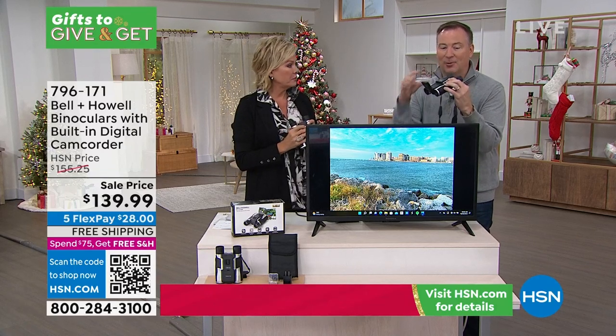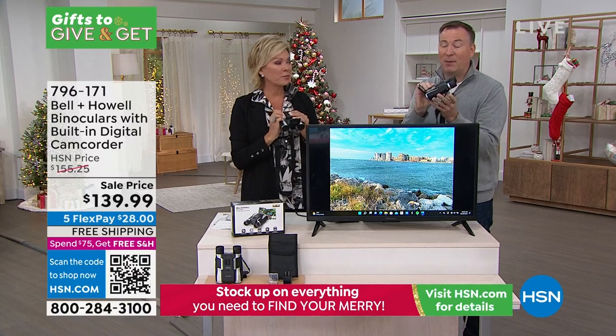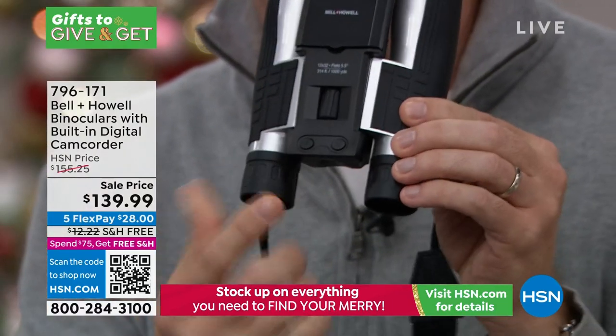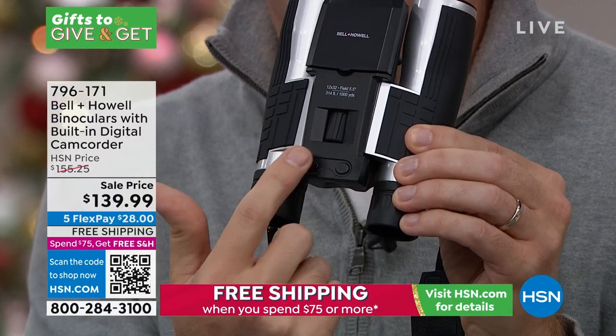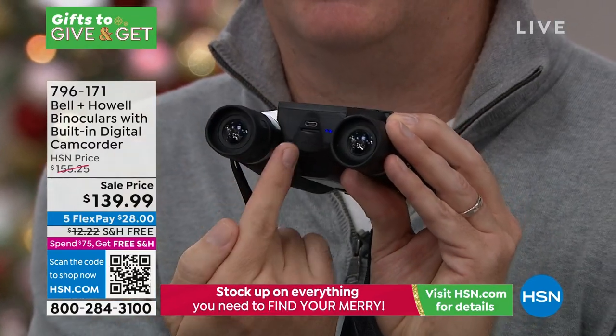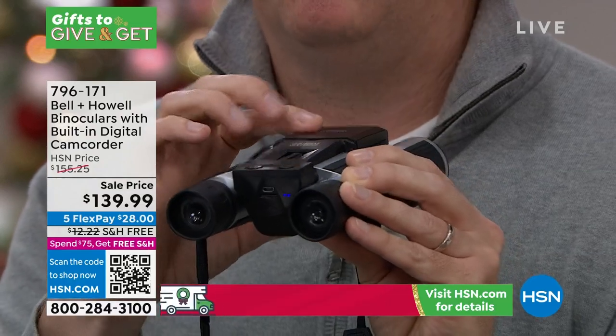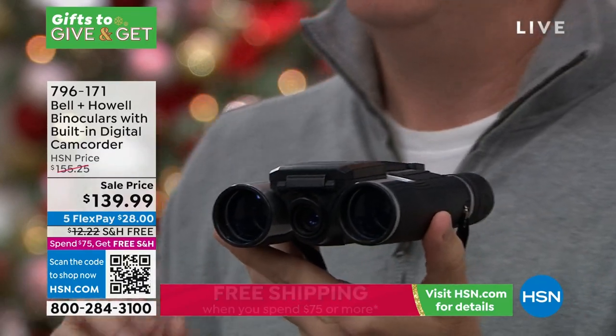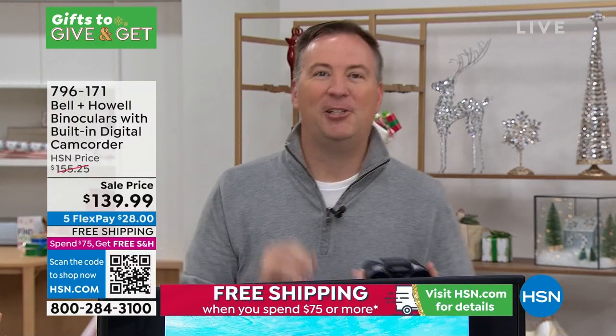All you do is pop open that screen and push the on button. Keep in mind, Bell & Howell has been around for over a hundred years. Amazing technology is going into this. As soon as you tap that button, the two-inch display comes on and you can see exactly what's going on. There are two buttons down below — one for photos, the other switches the mode between photos and videos. There's a memory card reader on the bottom. When you're done, just close the screen to conserve the battery. And because you're shooting something 12 times away, even a little movement can give you a shaky video — so this even has image stabilization built into it.